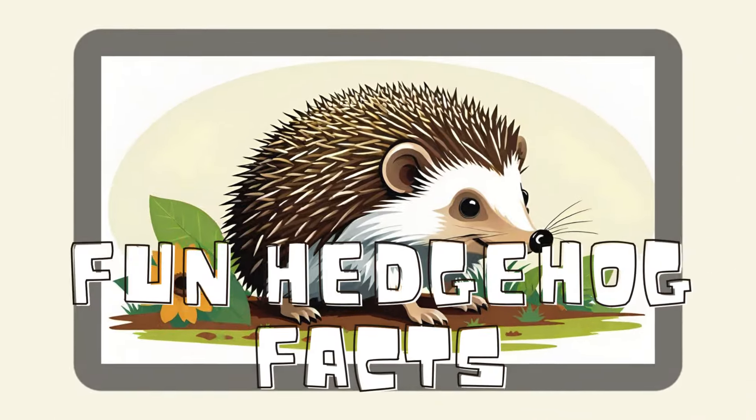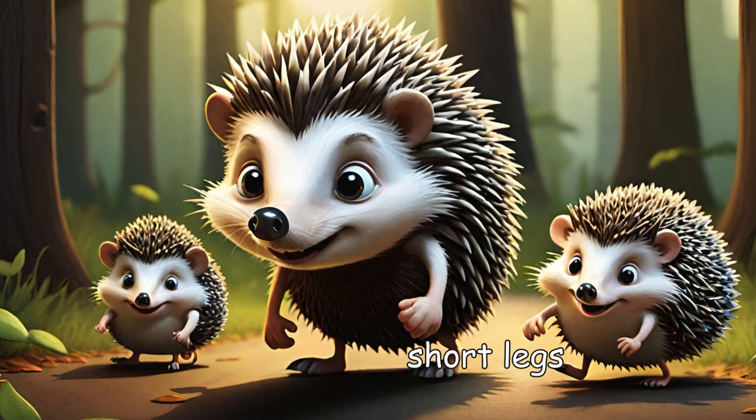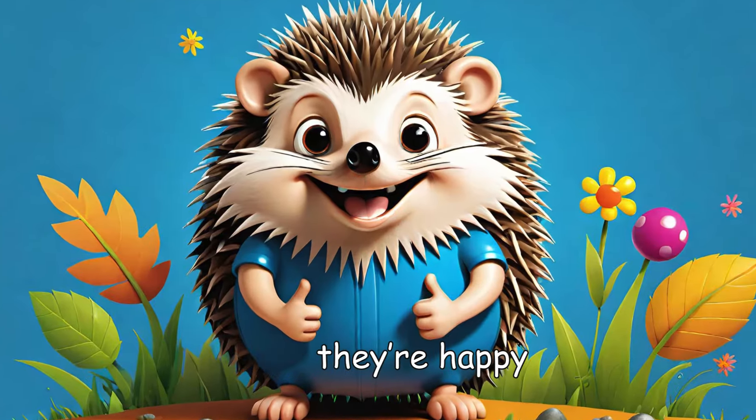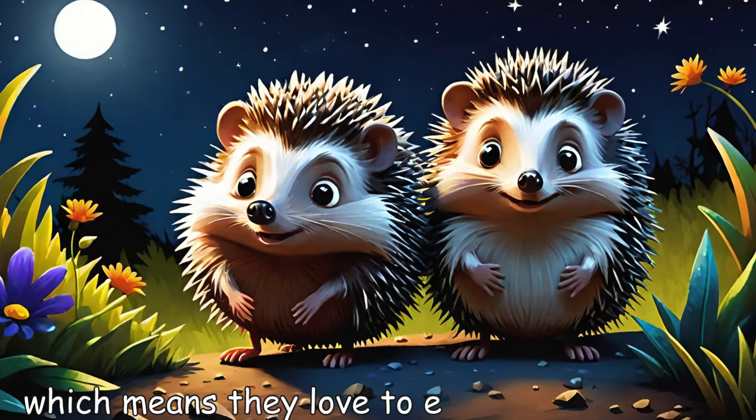Fun hedgehog facts. Hedgehogs can run fast despite their short legs. They make funny snorting sounds when they're happy. Hedgehogs are nocturnal, which means they love to explore at night.